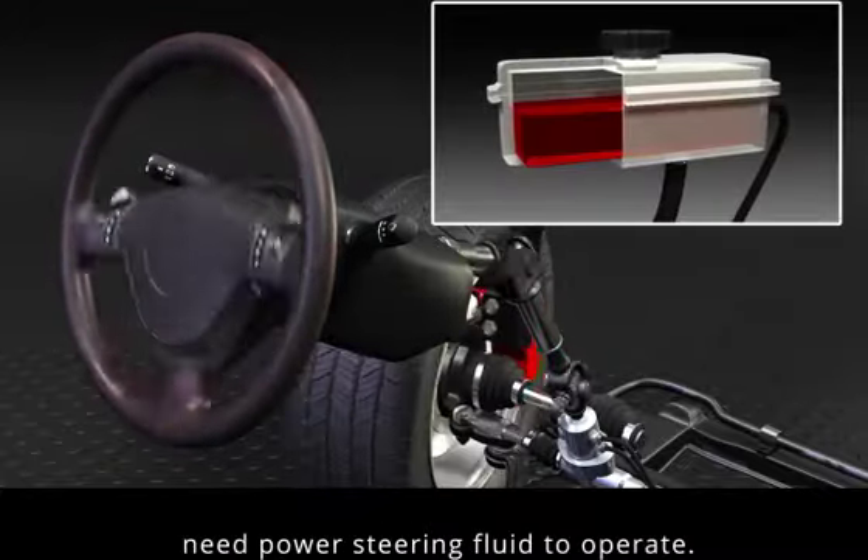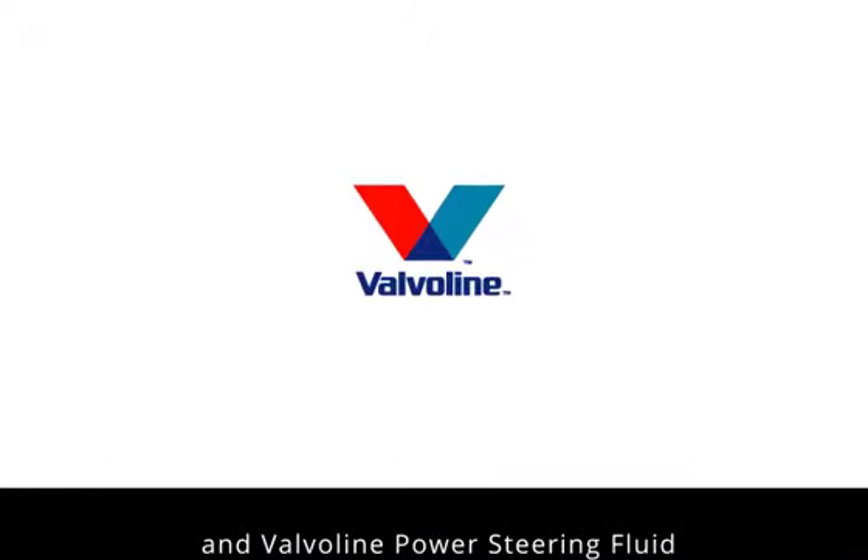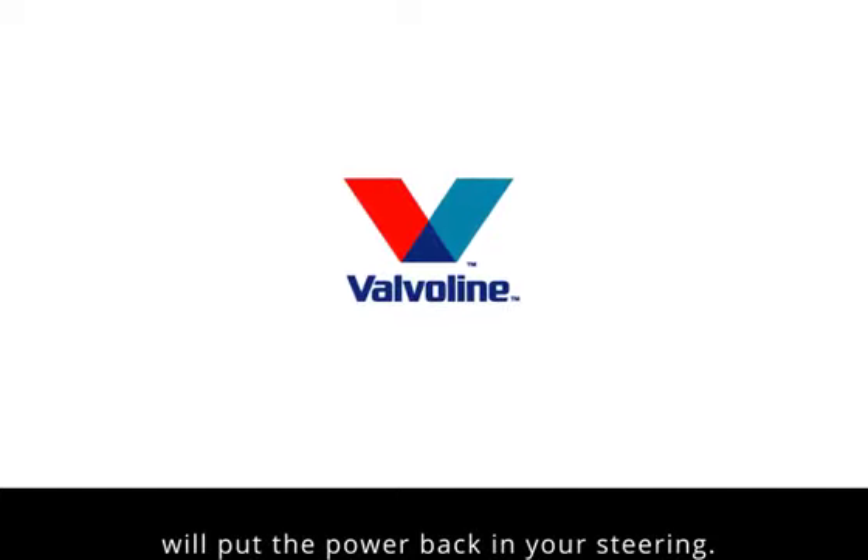Power steering systems need power steering fluid to operate. The Valvoline Professional Series Power Steering Service and Valvoline Power Steering Fluid will put the power back in your steering.